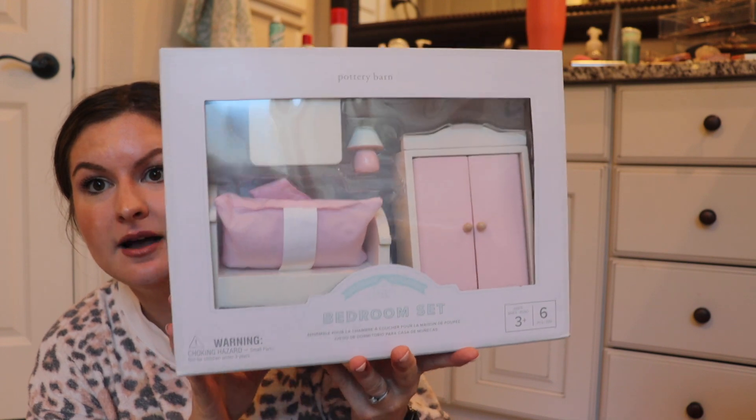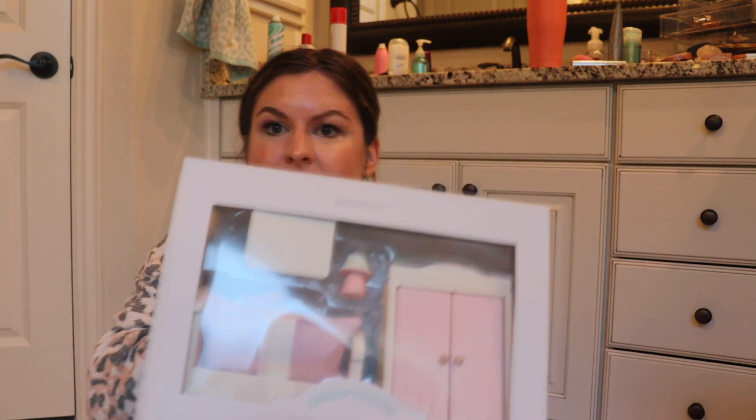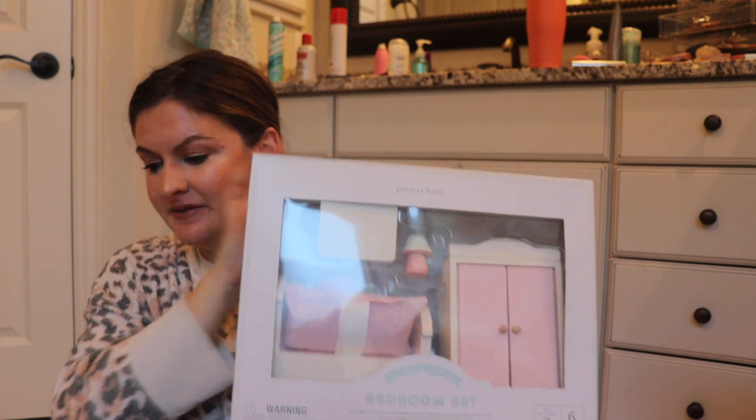The last thing I got her is from Pottery Barn Kids — which makes me so sad because it's shutting down. My in-laws are getting her the big Pottery Barn dollhouse, though sadly it won't arrive until after Christmas. I saw this little kit in store that goes with the dollhouse — she was actually playing with it. It has a little lamp, armoire, bed, and table. It's all pink and just so cute. She's going to love it.